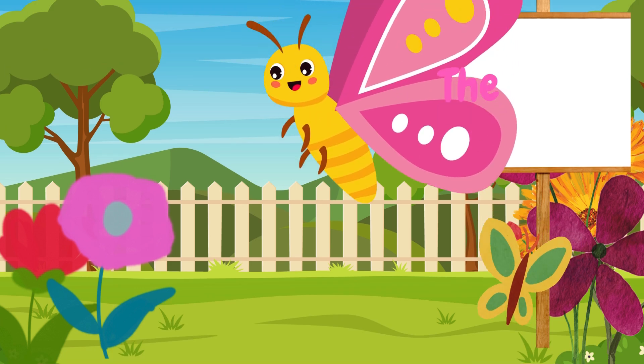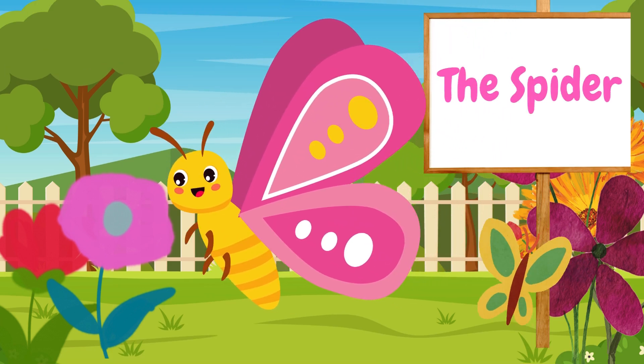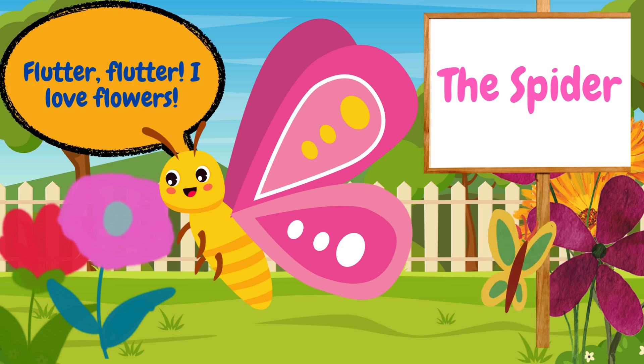Look, here's a beautiful butterfly. Butterflies have big, colorful wings, and they love sipping nectar from flowers. They start life as tiny caterpillars, but soon they grow wings and fly away like this. I love flowers.